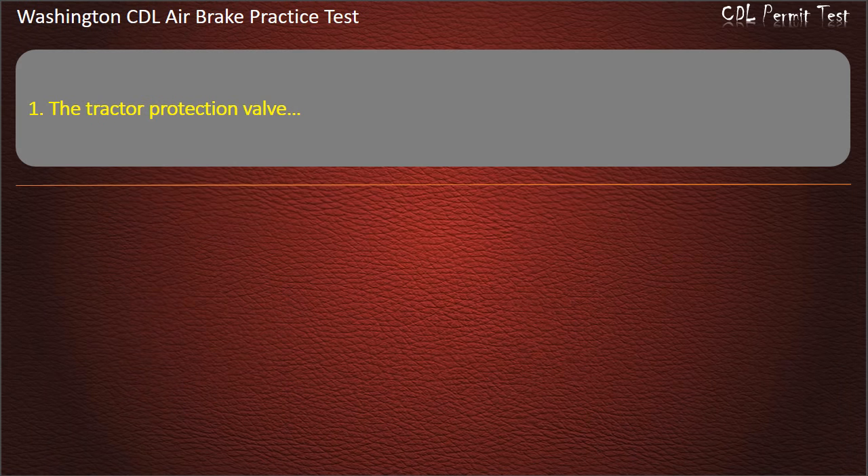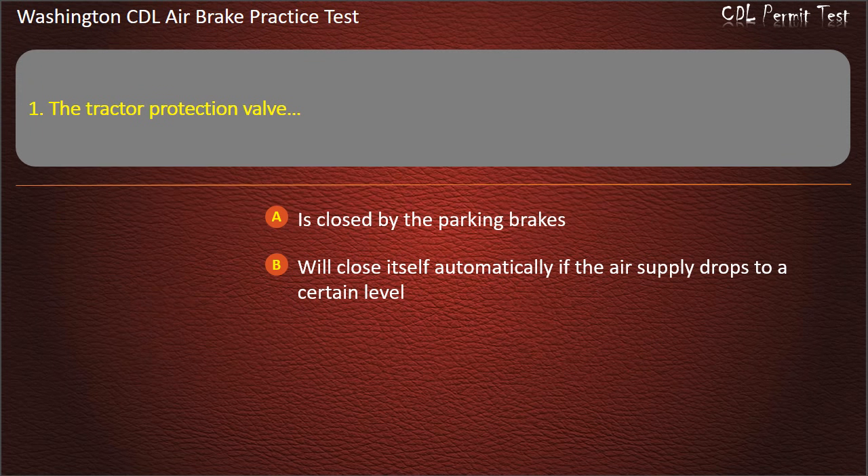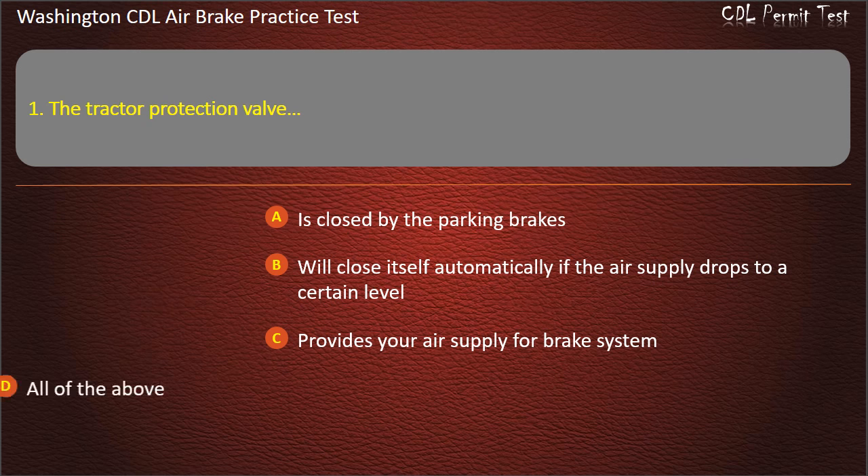Question 1. The tractor protection valve: is closed by the parking brakes; will close itself automatically if the air supply drops to a certain level; provides your air supply for the brake system; or all of the above. Answer: All of the above.